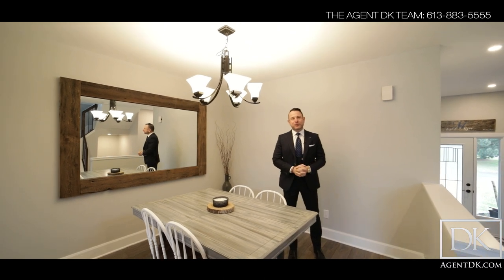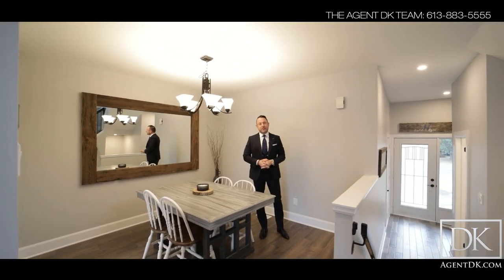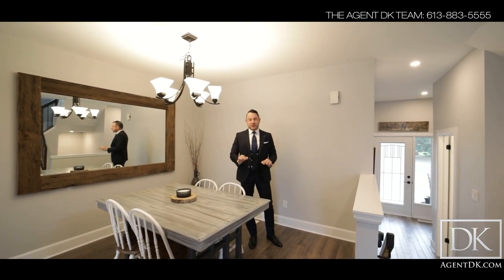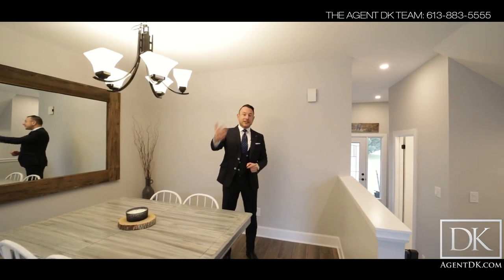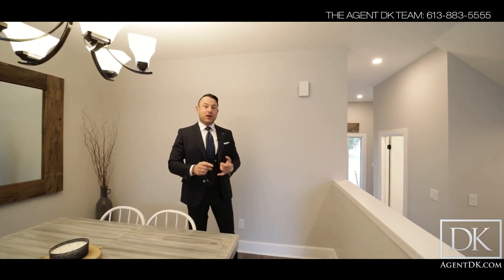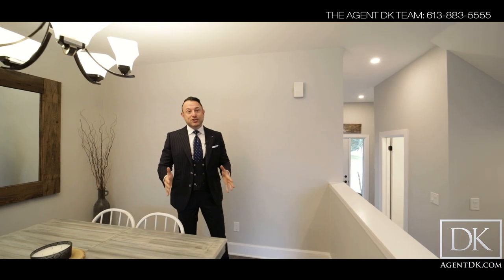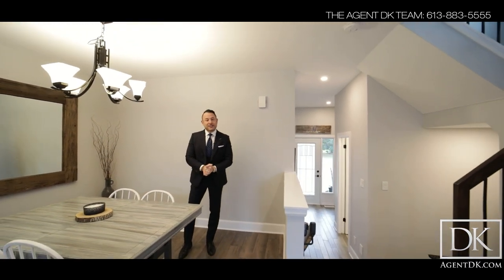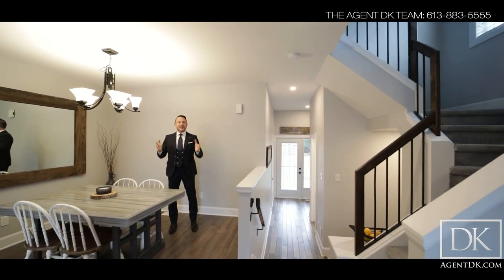Welcome to One Deer Chase Court. This is a Minto home. It's been extensively updated throughout with really nice finishes. It's a corner lot, which gives you a premium lot and a very nice backyard. You're very close to a huge park, lots of schools in the area, lots of shops. This is a fantastic location here in Bridalwood. Can't wait to show you everything this house has to offer. Let's go on inside and check out the rest of One Deer Chase Court in Bridalwood.